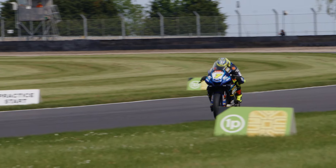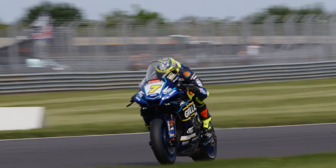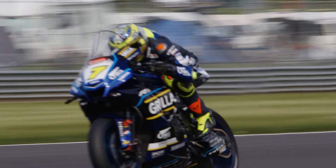Really happy with how that's gone — we've got some good tyre life and I'm really feeling good on the bike. Doing the long race on Saturday gives us a lot of data to then improve the bike for the Sunday afternoon race.